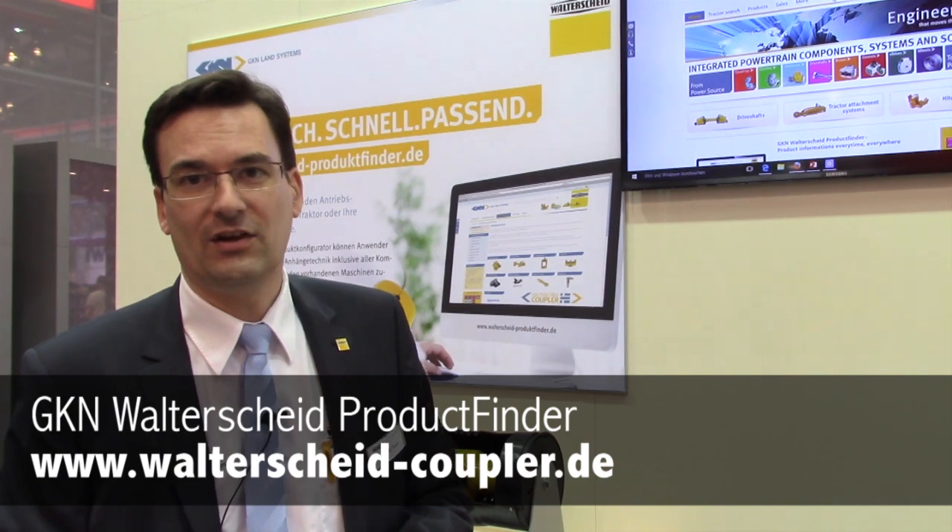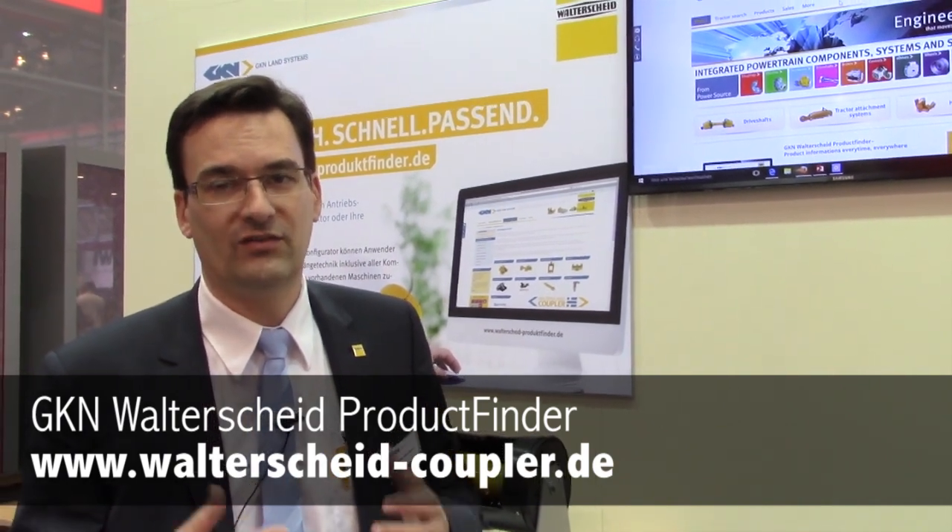It contains a lot of information which helps you to find the right Walterscheid product. You can imagine, if you choose the wrong part or it takes time, the machine is not running on the field — it can cost a lot of money.